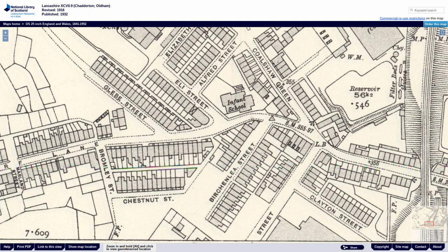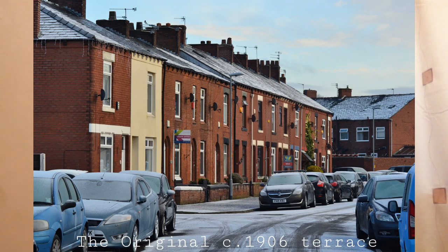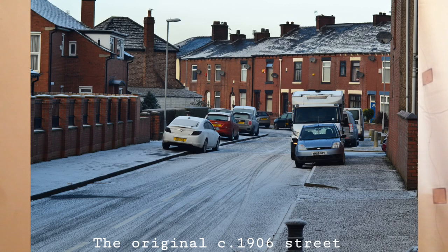In 1906 the first phase of Chestnut Street was starting to appear on the Ordnance Survey maps of the area. The present-day row of terrace houses still standing date from circa 1906. The street initially started at Granby Street and finished at Blomley Street.